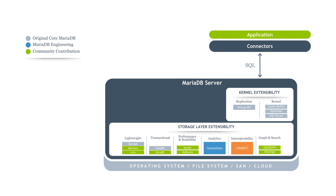In addition, Connect Storage Engine offers management of external data. We have also developed storage engines for special use cases like Graph Analytics and Text Search with OQGraph and Mroonga.